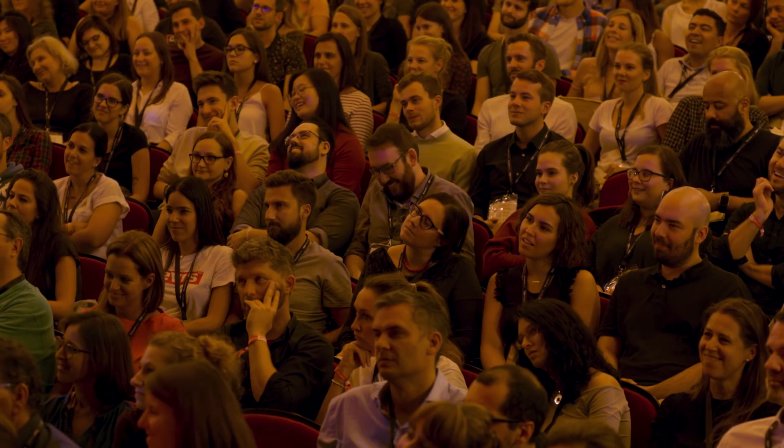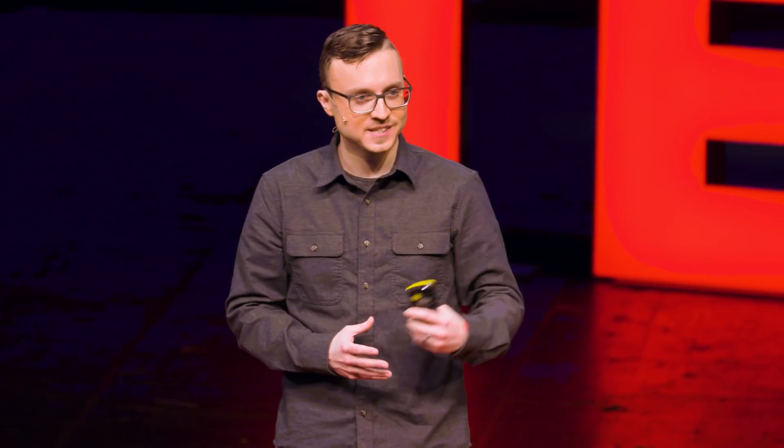Within decades, doorknob mania swept across Europe, over the Atlantic, and into the United States. You could say Johanna literally opened the door for all of us.